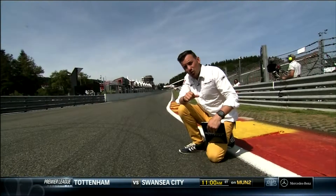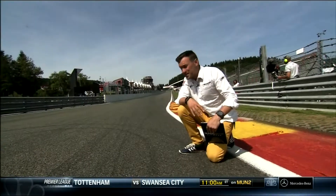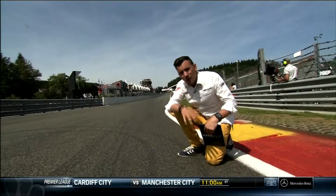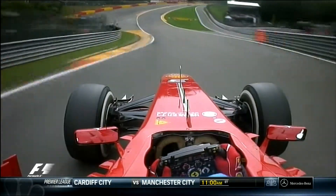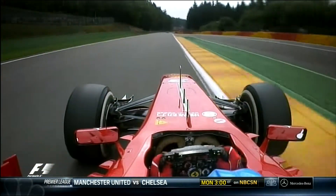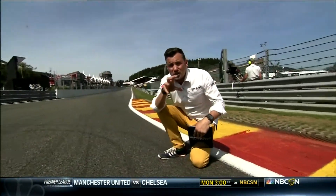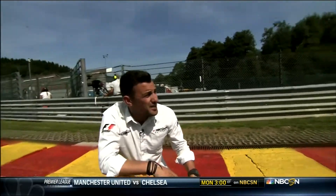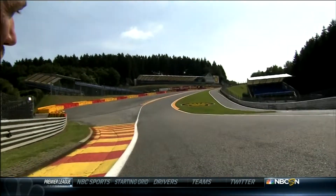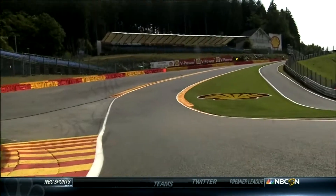Probably the most famous corner in Formula 1 is the awe-inspiring Eau Rouge. Exiting Turn 1 at La Source, coming downhill into the valley, the drivers flick left before going full throttle to the right-hander, and the 115-foot elevation change uphill into Raidillon. It's almost impossible to give an impression of what the drivers have to go through. But from this angle, you get some idea of a driver's eye view of the wall of asphalt that these guys face every single day.